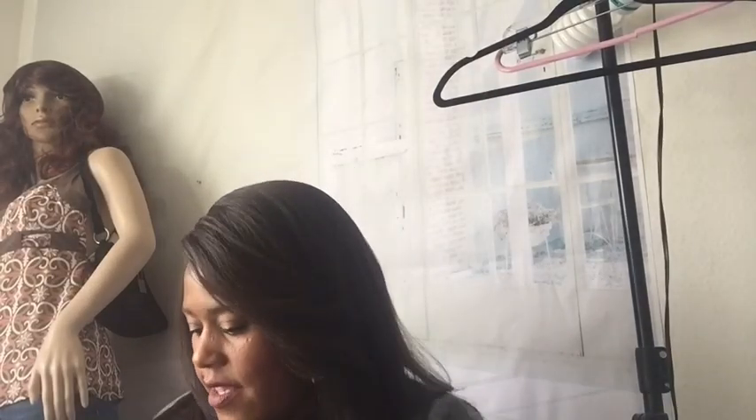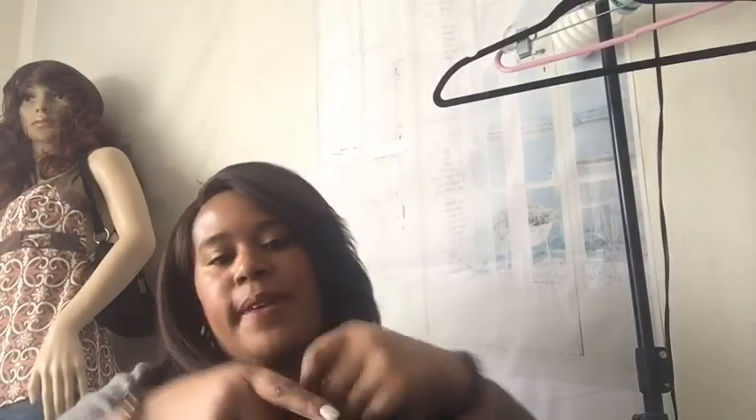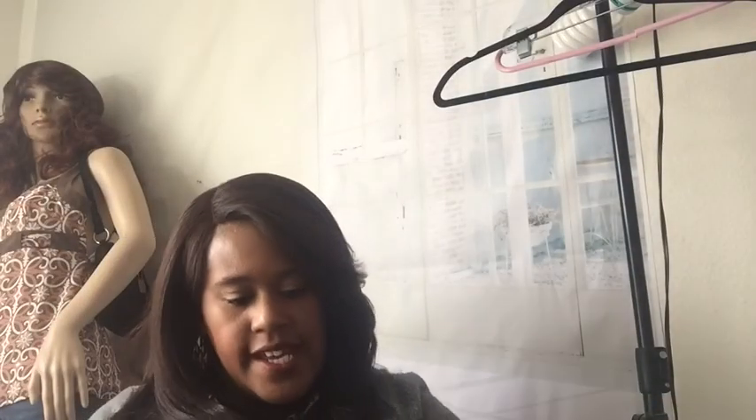Oh, an Ann Taylor dress! This is a really nice Ann Taylor sleeveless little cocktail dress, size 14. It is lined and it zips down in the back. Really cute little dress — probably goes a little bit past the knee depending on how tall you are.